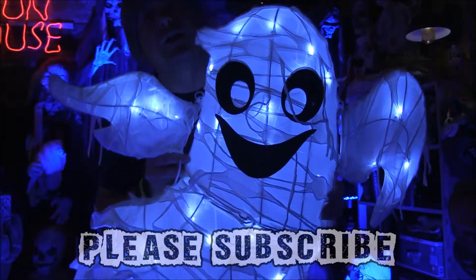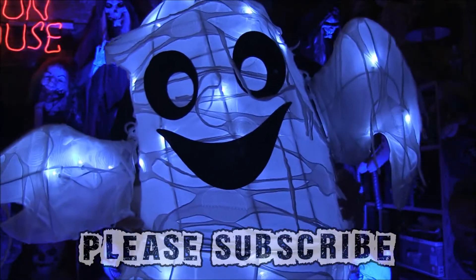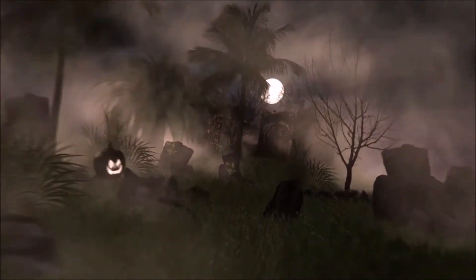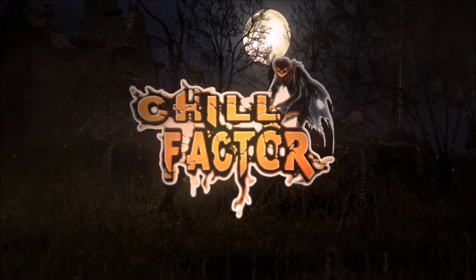Welcome back to the Chill Factor channel. Tonight we're doing an unboxing, review, and demonstration of the LED ghost from Home Depot.